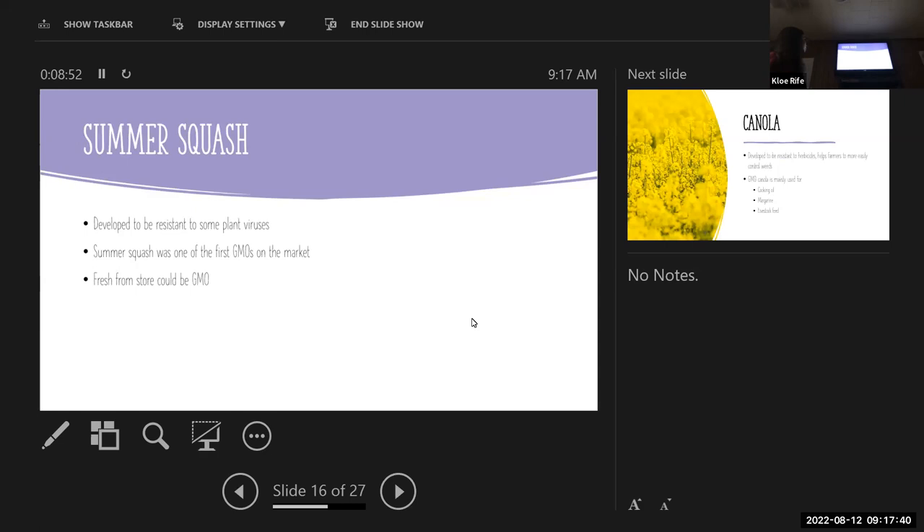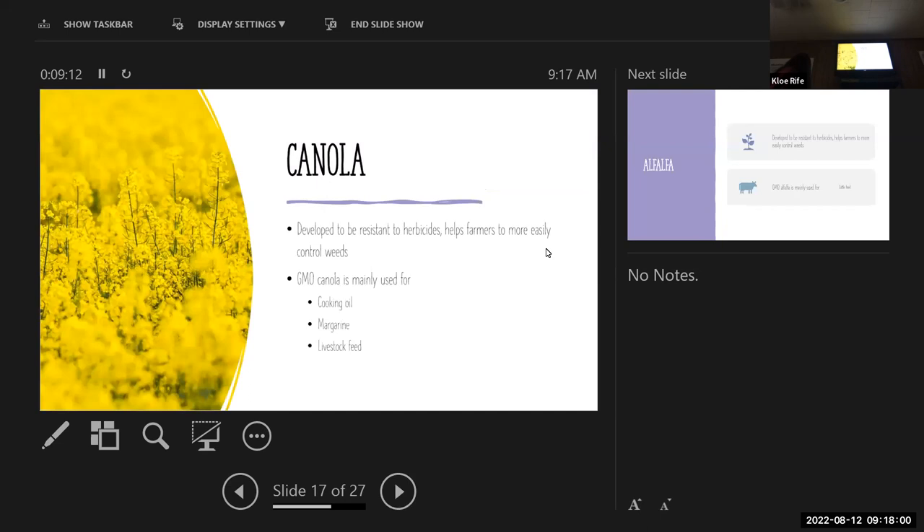Summer squash was developed to be resistant to some plant viruses and was one of the first GMOs on the market. Fresh from the store could be GMO, though summer squash production for the GMO variety is relatively low for commercial use. Canola is developed to be resistant to herbicides, helping farmers more easily control weeds — you can imagine how hard it would be for farmers to control weeds in those flowering fields. GMO canola is mainly used for cooking oil, margarine, and livestock feed.